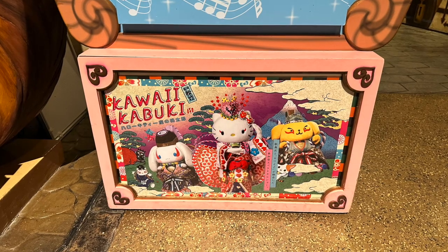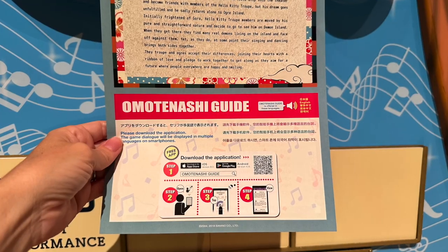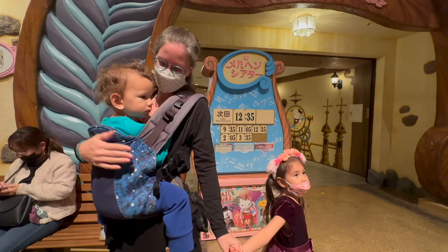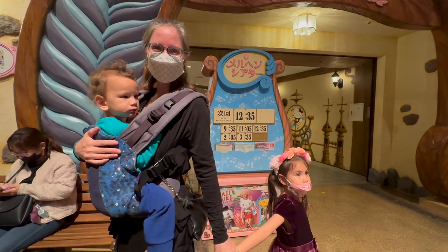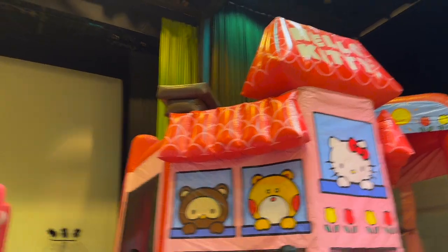We watched the Kawaii Kabuki musical once. It's a 40-minute show. The kids enjoyed the costumes and dancing, though I couldn't understand it since it was in Japanese. Mixed in between the theaters is also an entertainment hall with a bounce house. Our kids really enjoyed this simple entertainment.